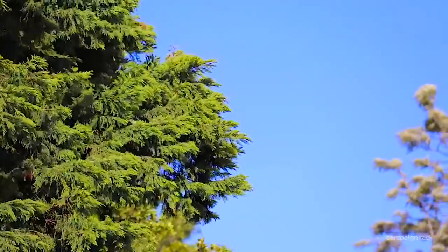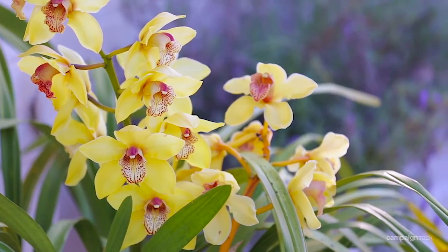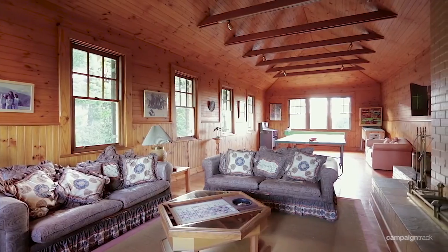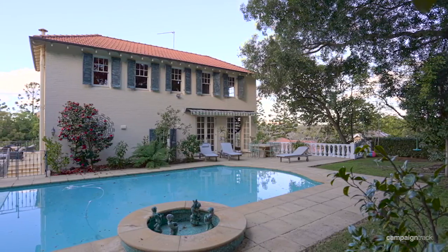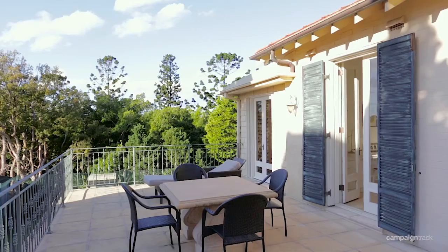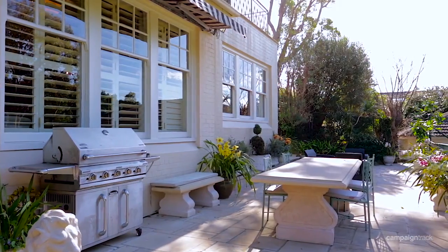The immense privacy from this elevated position can be felt with the greenery outside every single window. Indoor and outdoor living is a breeze with a great size swimming pool and garden, and the tennis court overlooked by both the north-facing terrace and sandstone alfresco deck.